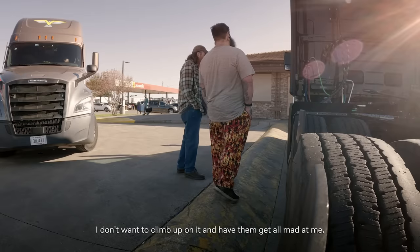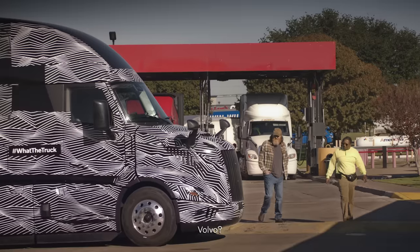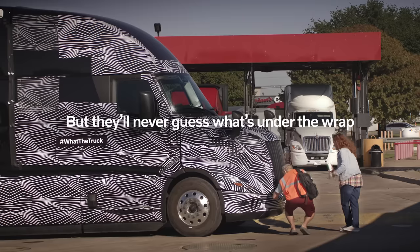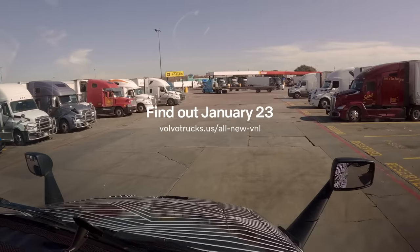I don't want to climb up on it and have them get all mad at me. Volvo — look at the headlights. Volvo? This is Volvo. That's a Volvo truck. It kind of seems like they're up to something though. Wow.